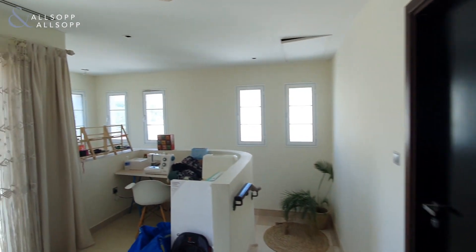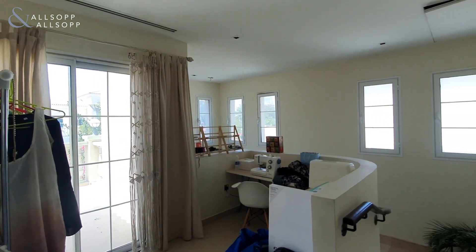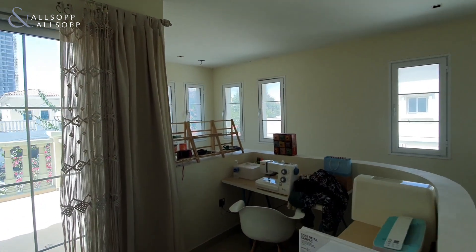If you are interested in this or any of my other properties currently available in JVC, JVT, or Villa Lantana, please give me a call on 058 509 4668. Thank you.